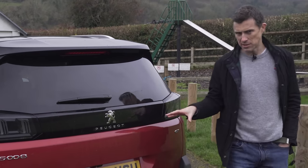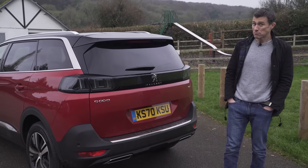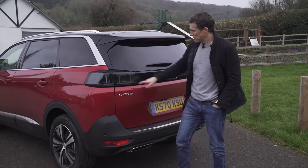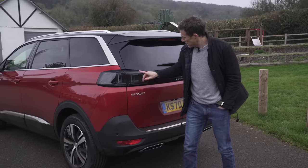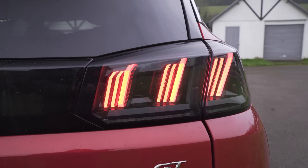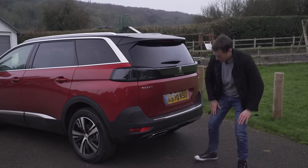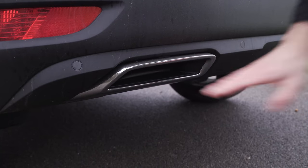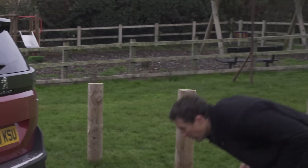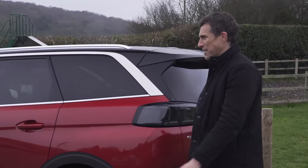Peugeot has made some changes to this car's design as part of a midlife refresh — quite hard to spot though; you have to either be a complete Peugeot anorak or a motoring journalist. You've got some new rear tail lights which are actually LEDs now with scrolling indicators. There are some new bumper designs and some horrendous fake exhaust pipes. These are awful. What is the point of those? That is a change that isn't for the better.